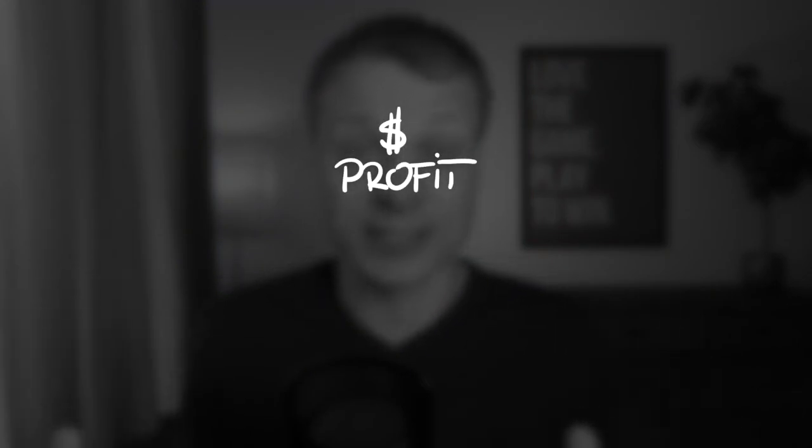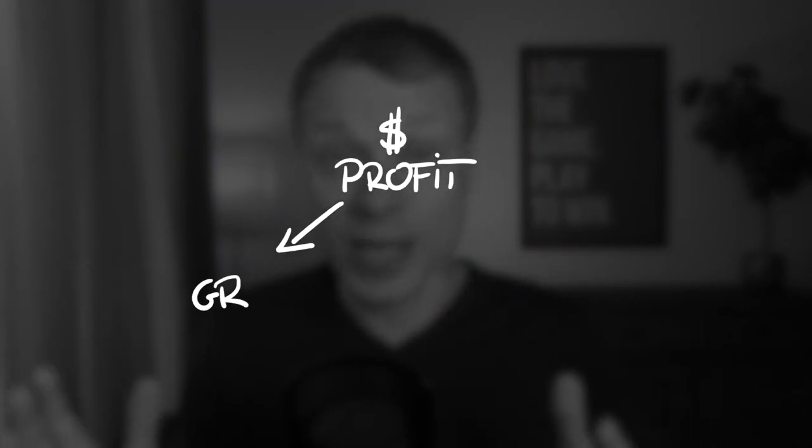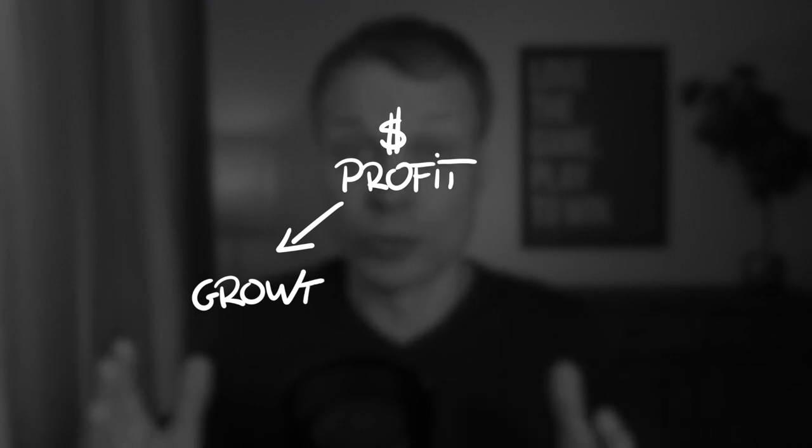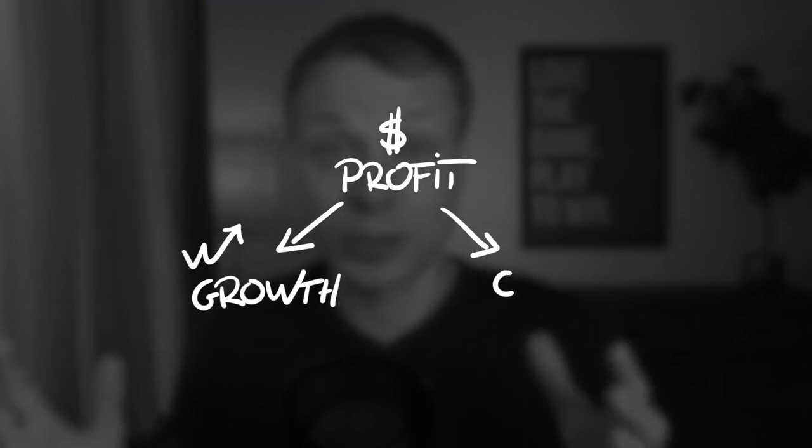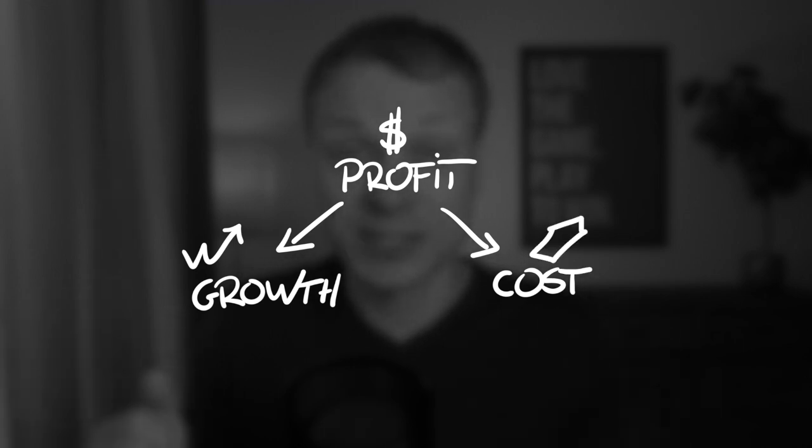So what is the secret to overcoming this? Well, first we have to look at how service design impacts profit. When you boil it down, there are just two ways: it's either by creating new value through what I call growth drivers, or it's by reducing costs by impacting cost drivers. It's really simple.